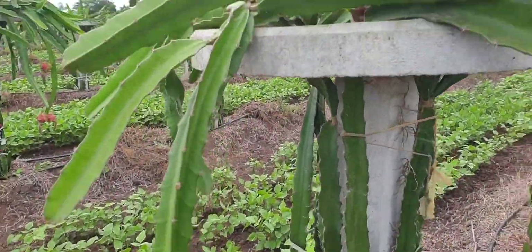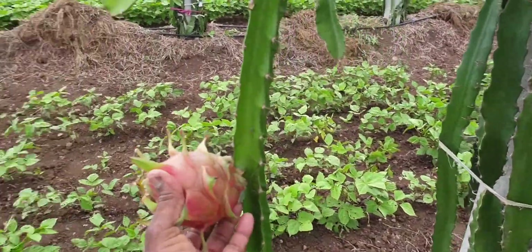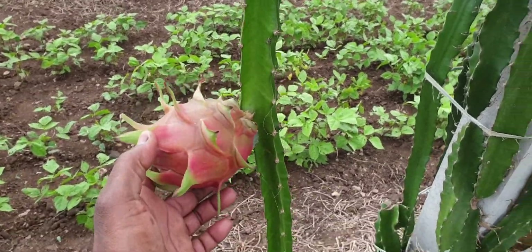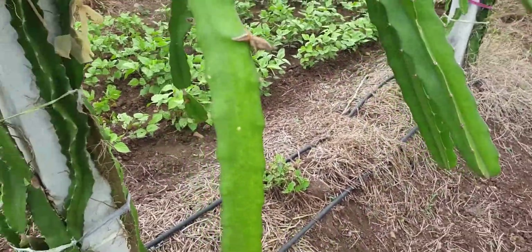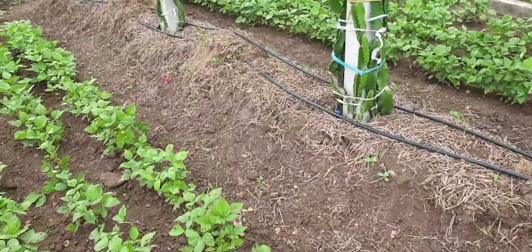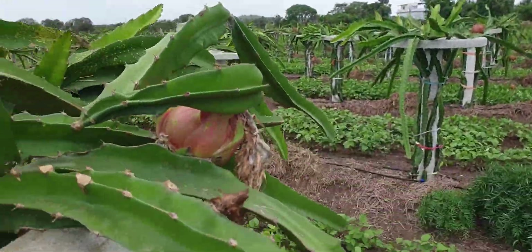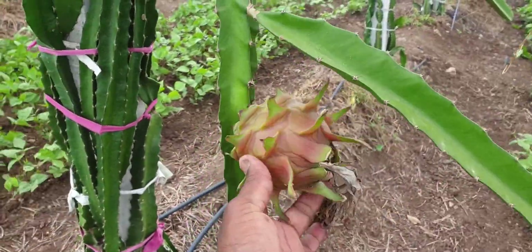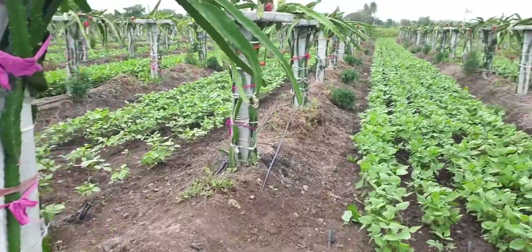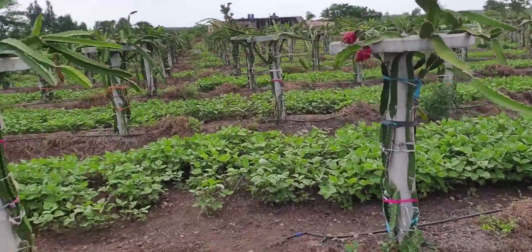This is Dragon Fruit Farm, Chitrawalagir. Sea Variety, Red Pink, Jumbo — 400 to 500 grams of fruit. This is Dragon Fruit Farm, Chitrawalagir.